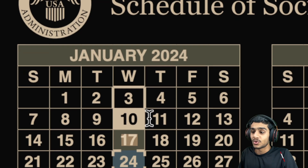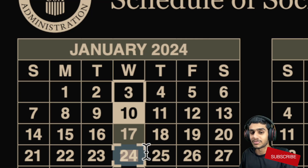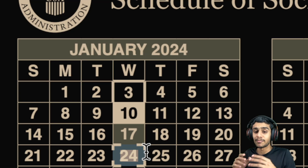The last group of beneficiaries will receive their payment on January 24th, 2024. If your birth date falls between the 21st and 31st of the month, continue to watch for January 24th, 2024 for your fixed income benefits to be deposited via check, mail, direct deposit, or bank account.